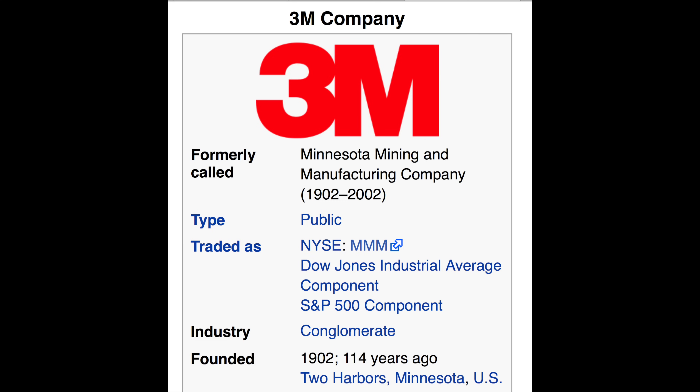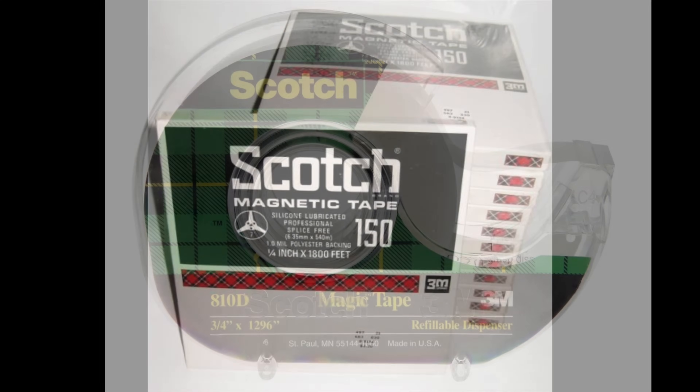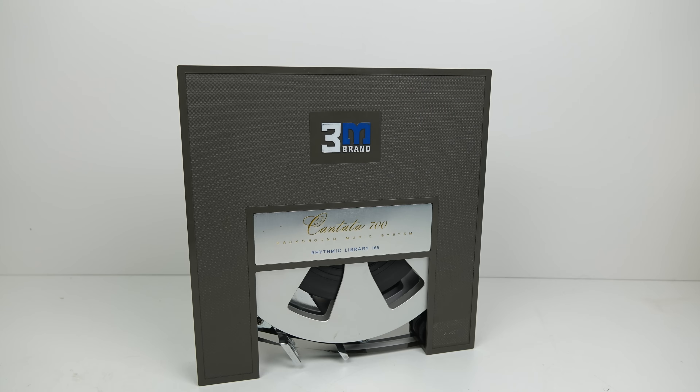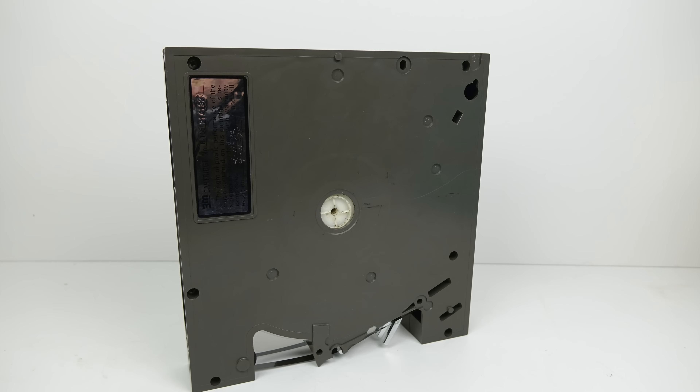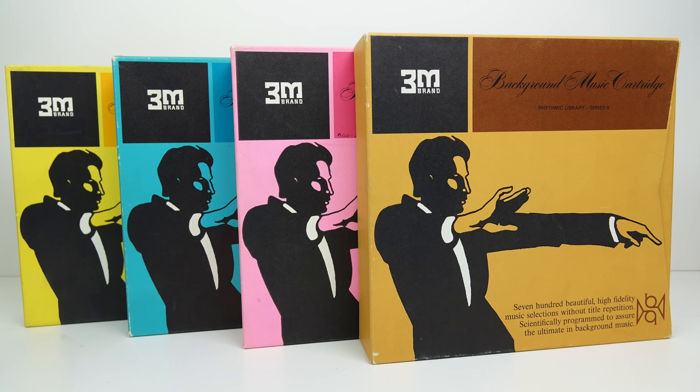The company behind this was 3M — those letters stand for the Minnesota Mining and Manufacturing Company. They started off in 1902 in the mining business but over the years they pivoted, and perhaps one of their most famous products is Scotch tape — either the sticky stuff that holds things together, or magnetic recording tape. 3M introduced their first magnetic recording tape in 1947, and the Scotch brand ran all the way up to the late 1990s. In the 60s when this device came out, that was probably what they were most famous for, so you can understand why they'd want to package up their recording tape inside a cartridge and sell it as a background music machine.